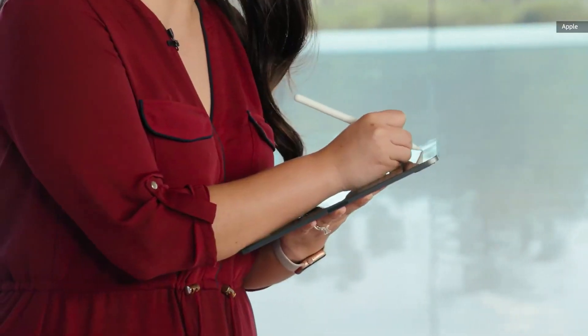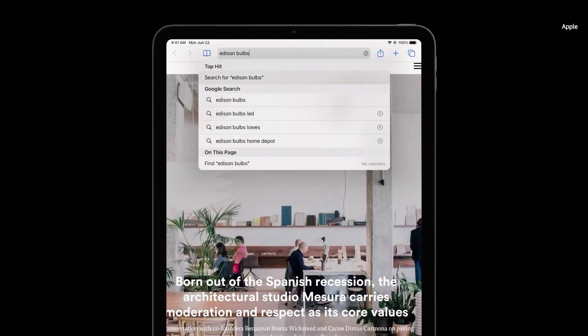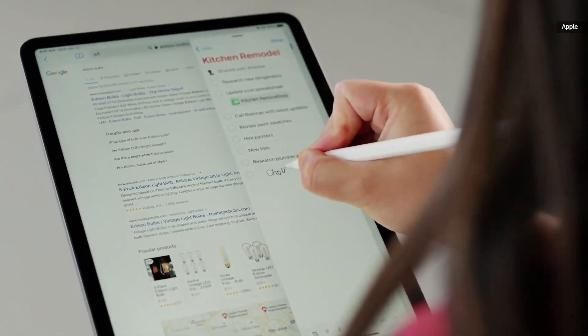Using Scribble, I can just write directly into the text field, and it automatically gets converted to typed text. It also works in any text field, so I can easily add a new reminder to my shared reminders list.